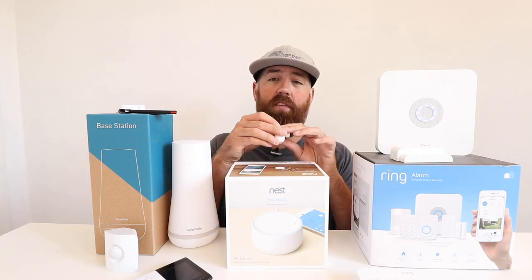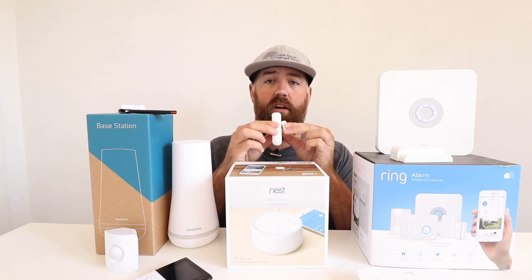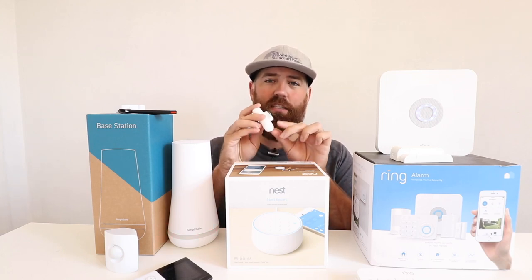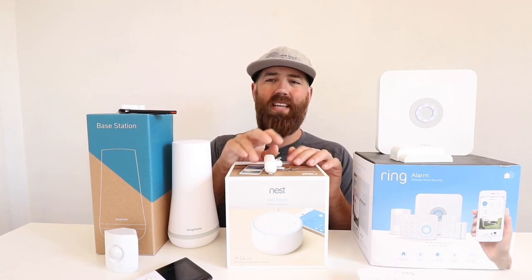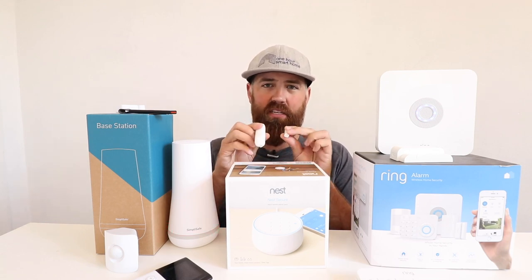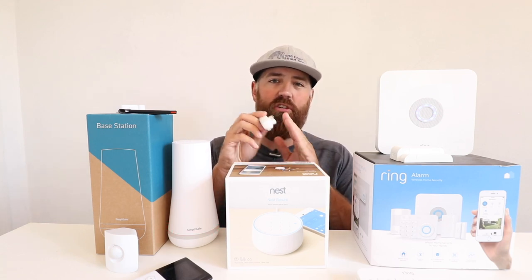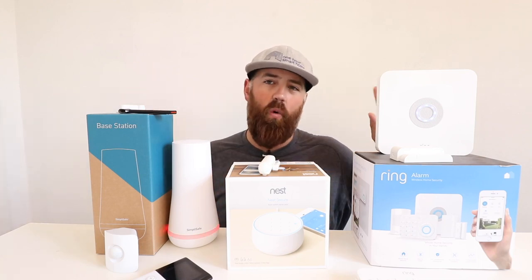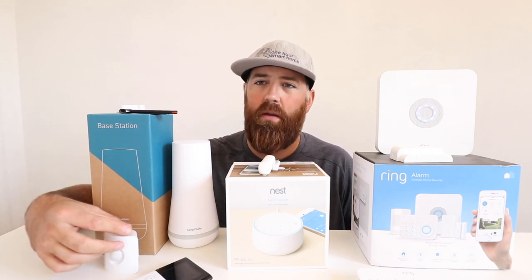One unique feature of the Nest window indoor sensor is that it has a built-in motion sensor. So when you buy a Nest window indoor sensor it has a built-in motion detector, whereas the Ring system and SimpliSafe both use separate motion sensors. It's nice to have a combined sensor, however this means the Nest sensor is typically a higher price than the SimpliSafe or Ring sensors, which use separate motion detectors.